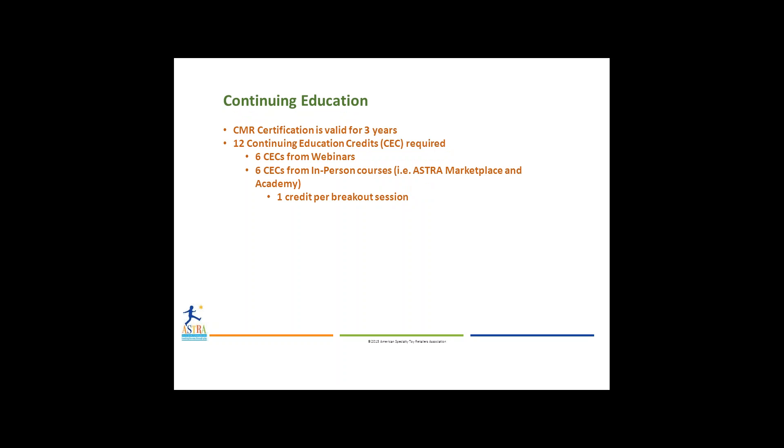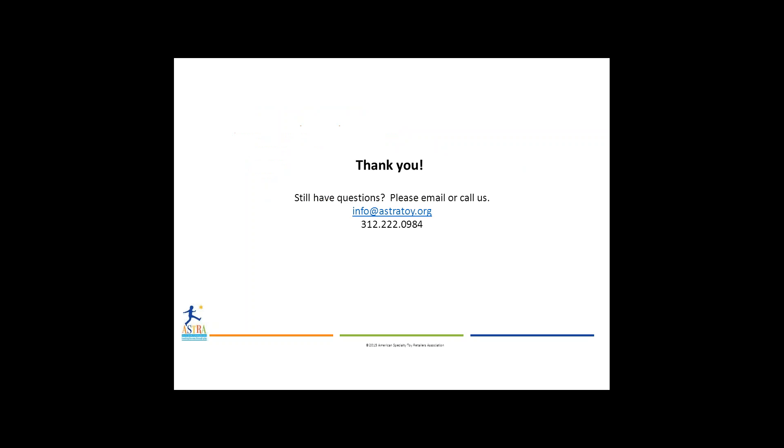Within three years, you must earn six CECs from webinars offered throughout the year, and six CECs from in-person courses — for example, the live in-person sessions that Astra Marketplace and Academy offer each year, with one credit per breakout session. If you have additional questions or concerns, feel free to call us or write to info@astrotoy.org or call 312-222-0984. Best of luck.